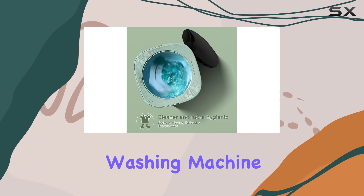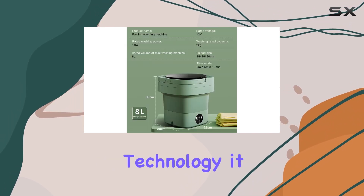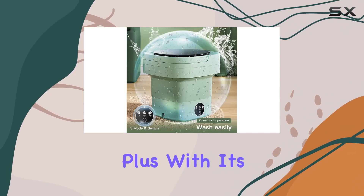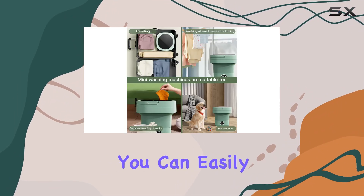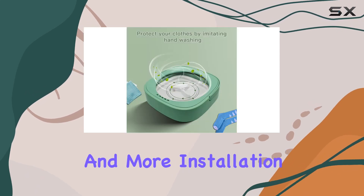This mini washing machine packs a powerful punch. Utilizing vibratory cleaning technology, it effectively removes stains and dirt from your clothes. Plus, with its 8-liter capacity, you can easily clean socks, baby clothes, towels, underwear, and more.